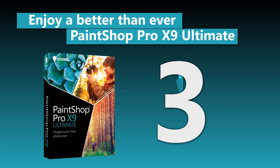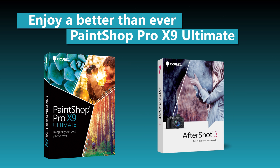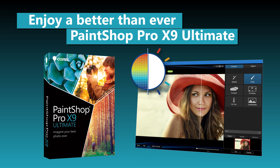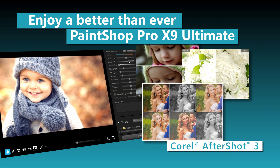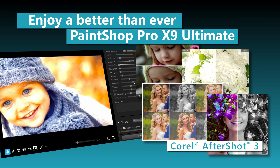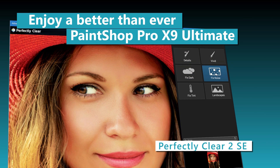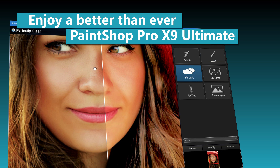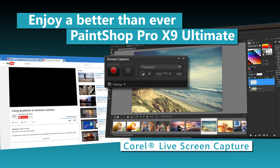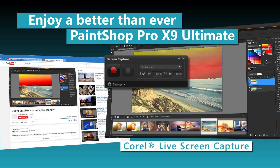With three high-value applications and a creative content collection, PaintShop Pro X9 Ultimate offers screen recording, raw photo editing, intelligent image correction, and more. Quickly learn professional-grade raw photo editing and take control of very large photo collections with Corel AfterShot 3. Restore details lost by your camera's sensor with the proven, patented corrections of Perfectly Clear 2SE. Capture exactly what's happening on your screen, including system audio and microphone sound, with Corel Live Screen Capture.